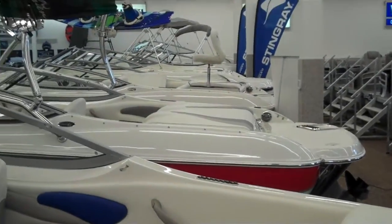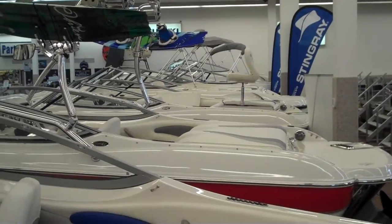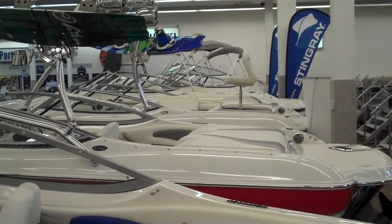As you can see from our showroom, we've got many Stingray boats — there's the cool one with the wakeboard tower. Stop in and look at them today at Dan's Southside Marine.